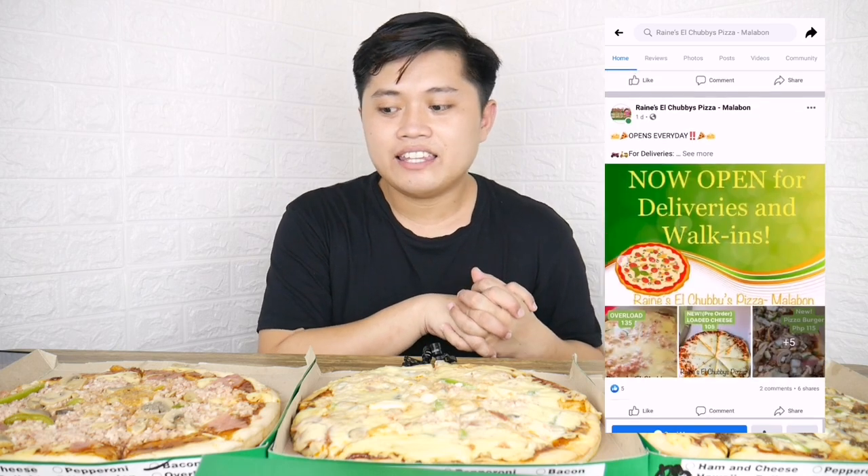Lalagay natin dito yung kanilang Facebook page — pakilike na rin para makadagdag sa kanilang mga followers. Guys, tikman lang natin siya lahat. Hindi pa tayo nagbe-breakfast o lunch, so ito na yung pinakapagkain natin for today.